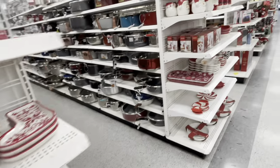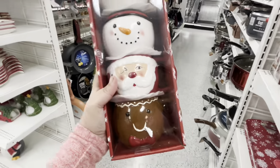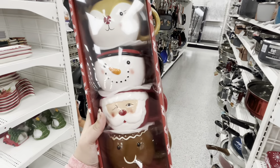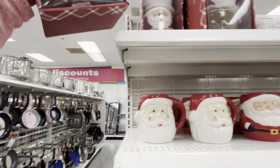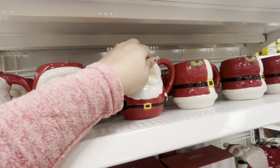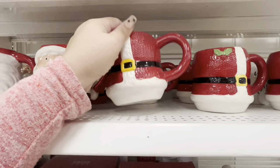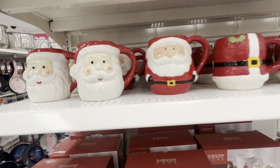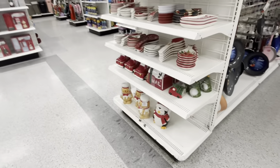And then look — they also have this new set. They bring out new stuff every day. Look — gingy, Santa, Frosty, and reindeer for $9.99. Wow! And I think there are some new Santa mugs at $4.99. This is like Santa's outfit — or even Mrs. Claus's outfit — mug for $3.99.